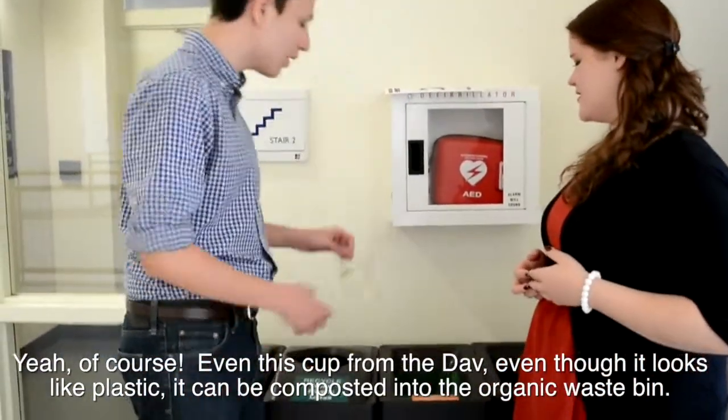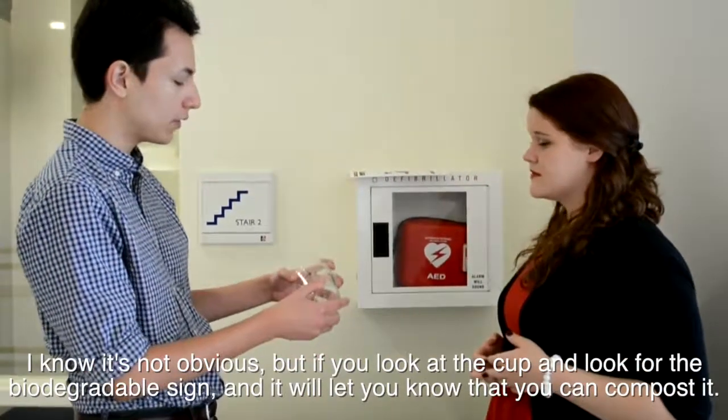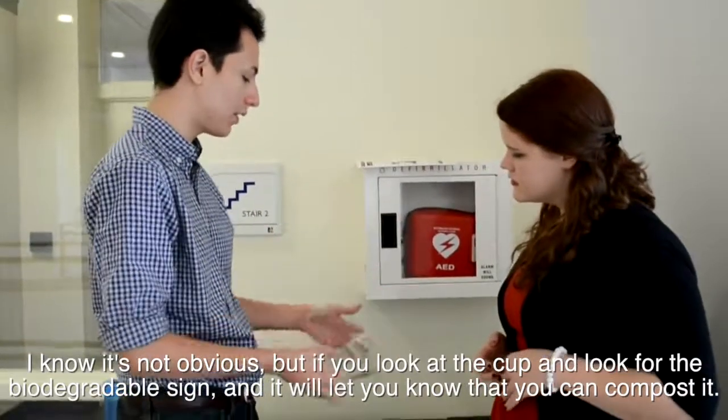Even this cup from the DAB, even though it looks like plastic, it can be composted in the organic waste bins. It's not obvious, but if you look at the cup, you can look for the biodegradable sign, and it'll let you know that it goes in organic waste.